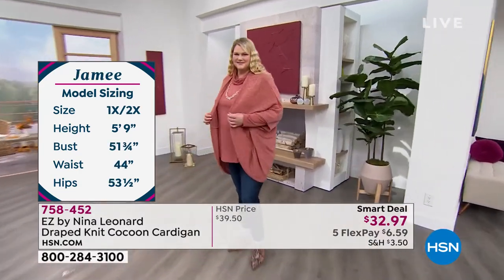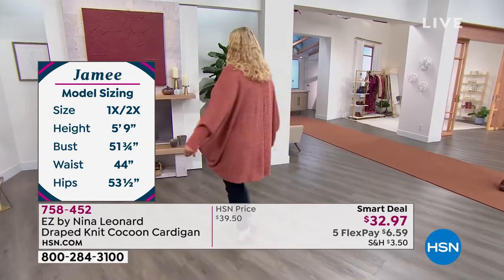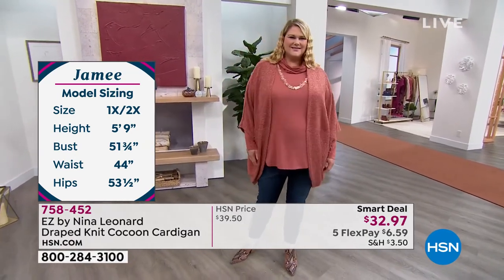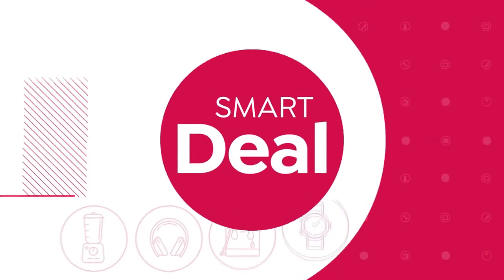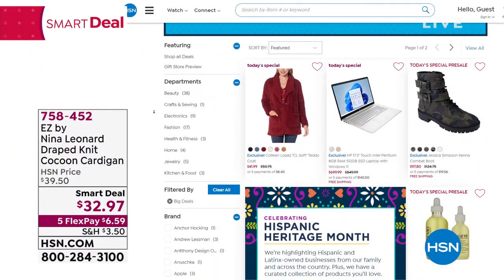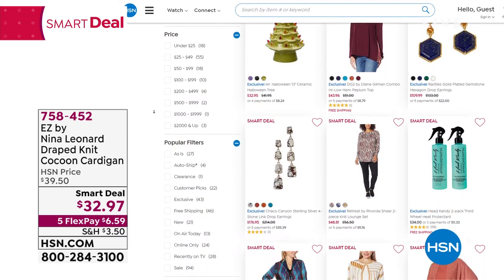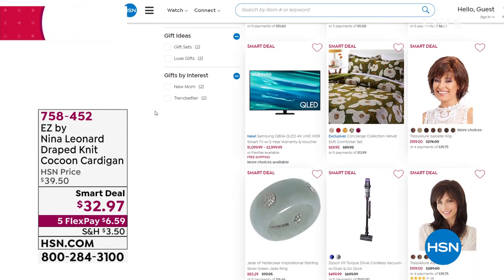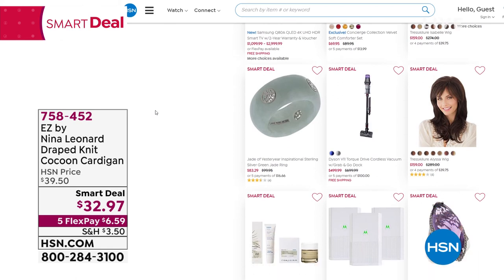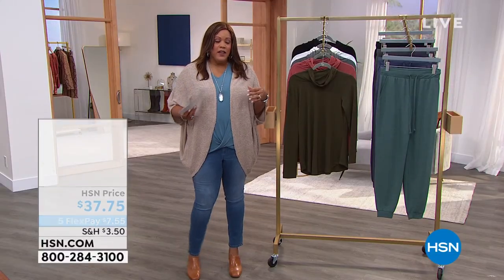Call us right now or go to hsn.com. This makes a great gift — you have until January 31st for extended holiday return. Your first payment is just $6.50. This is a brand new smart deal at $32.97 — don't wait because it's going to go back up to $40. It's lightweight, so you're going to throw this on and feel like you're instantly in fall. This cocoon cardigan has texture, it's the perfect weight, and it just says fall. I love the dark olive, soft clay, and camel. And we also have a fabulous tunic to show you!